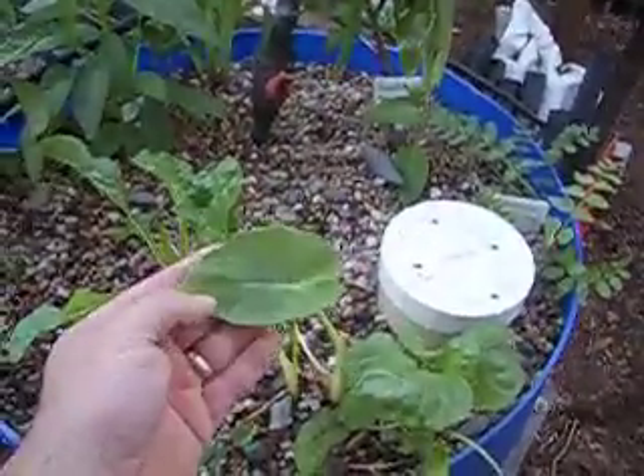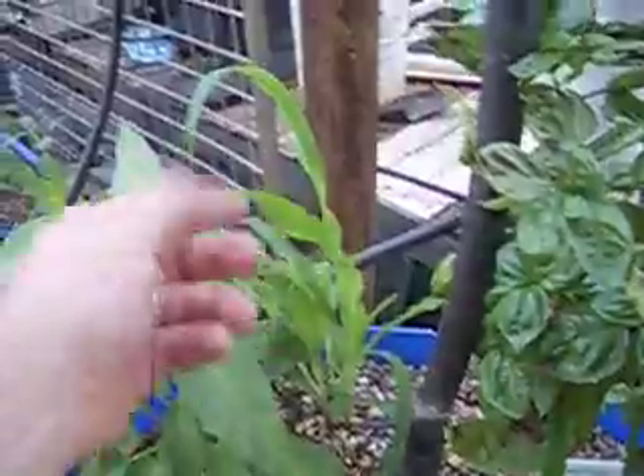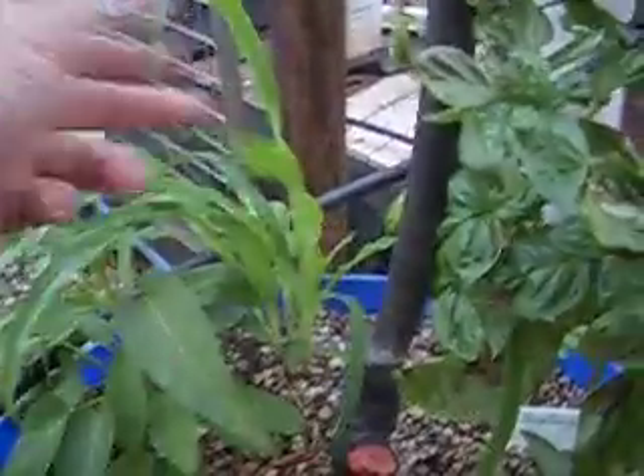Our latest addition: our Tahitian spinach, a healthier kangkong, some maize — corn, sorry — basil, the Lebanese watercress. Up in the tube there, we have strawberries ready for the picking.